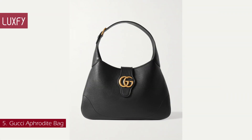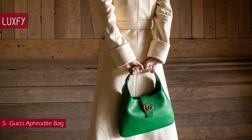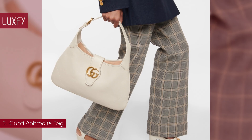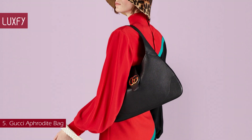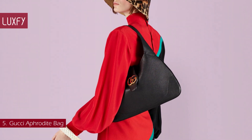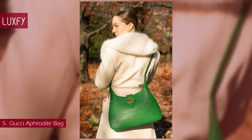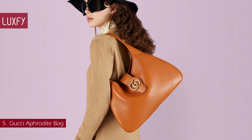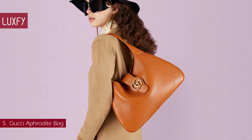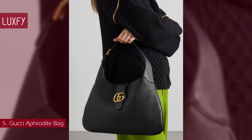Number 5: Gucci Aphrodite Bag. The newest Gucci bag was shown in the Cruise 2023 collection and is inspired by the house archives. The classic hobo shape has a vintage appeal that will be super trendy this winter. It is crafted in soft leather and features the double G emblem, a code originally introduced in the 1970s. You can carry the bag on the shoulder or attach the optional strap for crossbody wear. This bag is bound to be a favorite of the season, with an iconic Gucci style that will always be popular. The Gucci Aphrodite Bag is sold for $2,290.